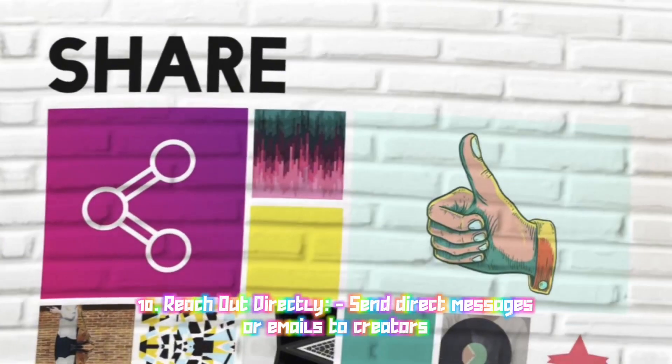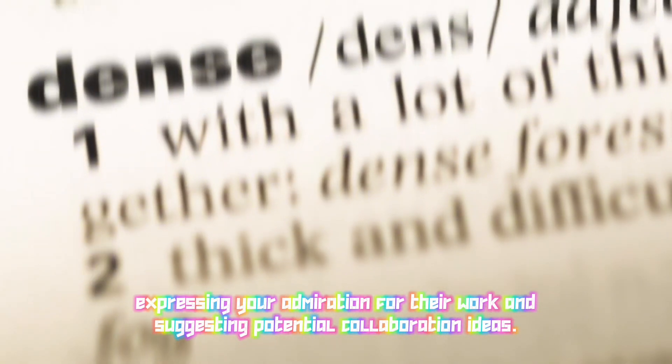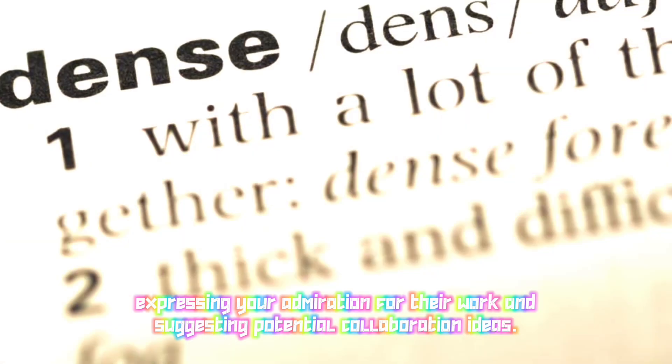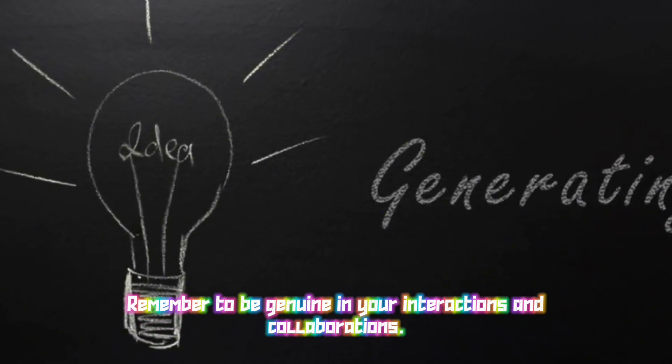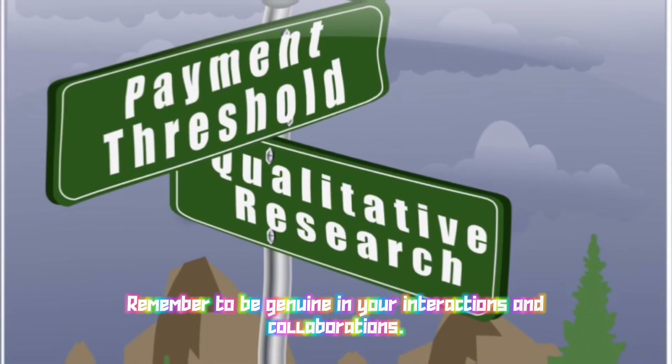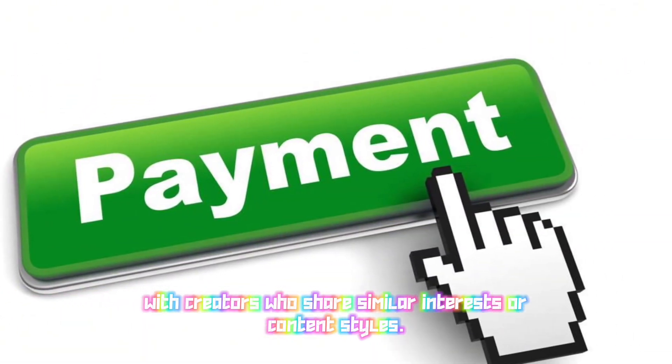Ten: Reach out directly — send direct messages or emails to creators expressing your admiration for their work and suggesting potential collaboration ideas; be respectful and clear in your communication. Remember to be genuine in your interactions and collaborations — building meaningful connections takes time, so focus on fostering authentic relationships with creators who share similar interests or content styles. Google AdSense typically pays its publishers on a monthly basis, though the exact timing can depend on various factors.